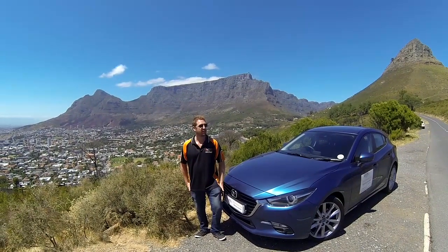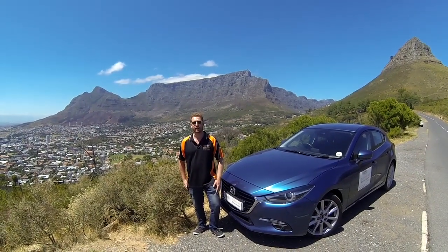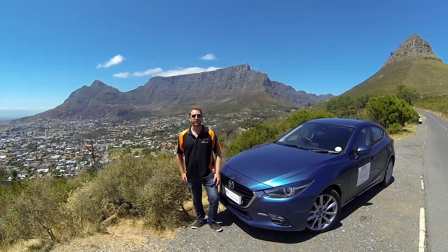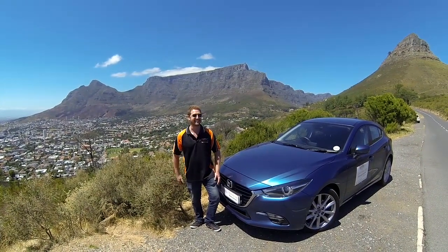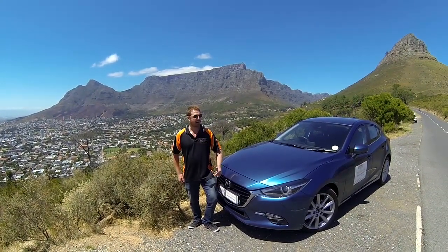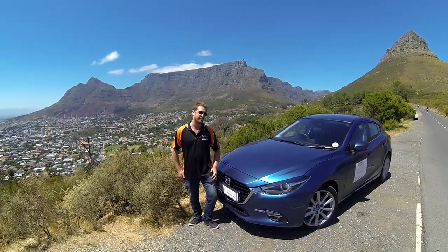Hello and welcome to Dutchman Seb. I'm Sebastian Thulin and I'm a mechanical engineer and motoring journalist. Today, thanks to Mazda SA, we're joined by the Mazda 3 Astina Plus 2-litre automatic in hatchback. I've had the car for the better part of a week and I'm going to tell you a bit more about the car now. Let's take a first look.